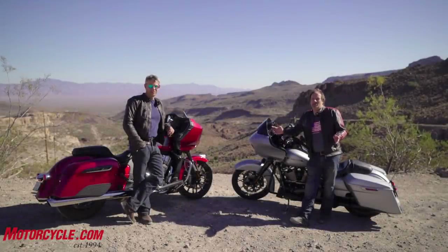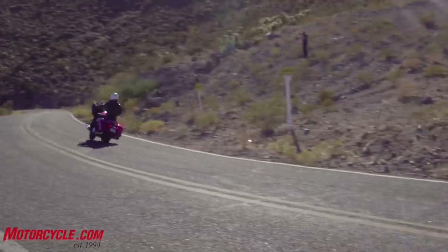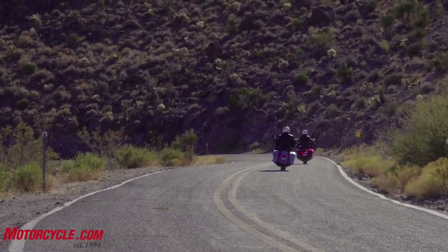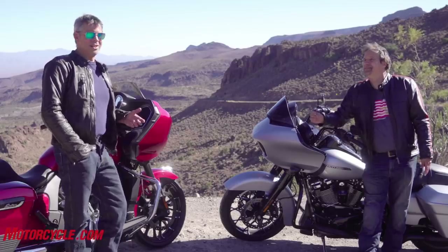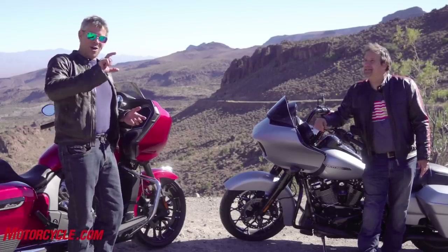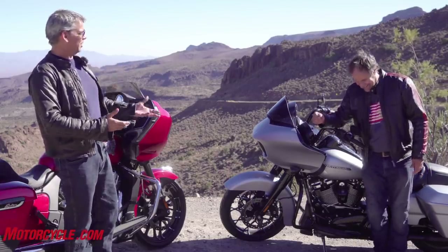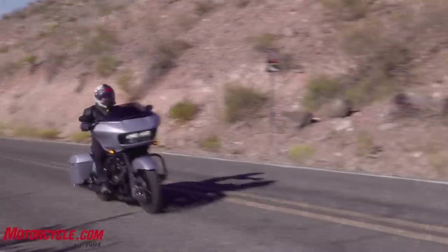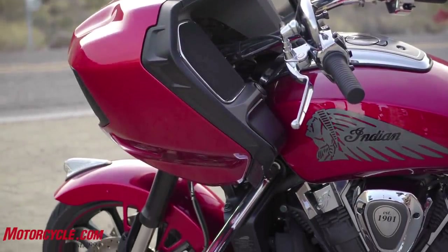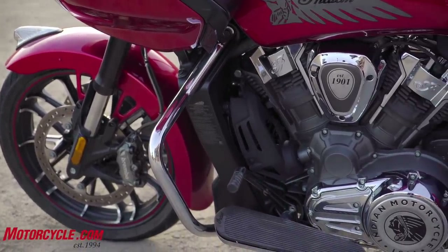I can't think of a better thing to be doing this time of year than riding a couple of these baggers here in western Arizona. The biggest feature about the Indian Challenger has got to be the engine. The Harley feels like a motorcycle that has been upgraded over its decades of existence, and the Indian feels like a clean-slate motorcycle that was produced to bring competition to the Harley, but in a more modern fashion.